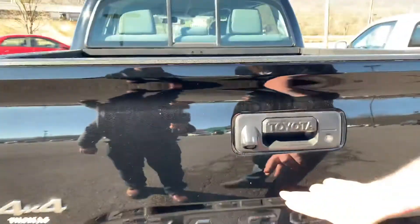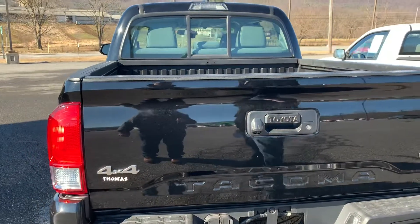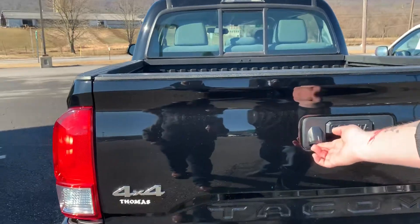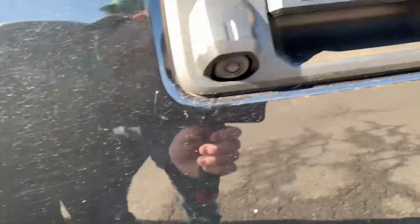It looks like a nice little paint chip right there on the rear view. Backup cam — it has a backup cam, I didn't even know that. Well there we go, that's another feature you can add to your list.